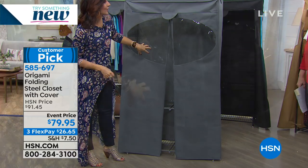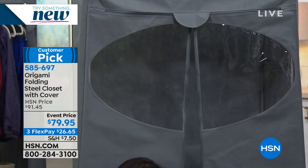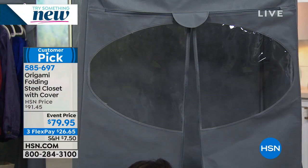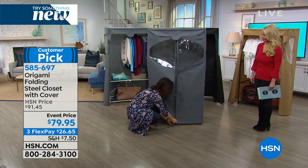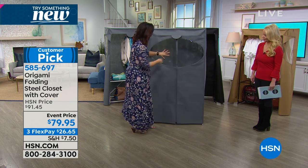I love the peekaboo window. So if you have a few of these out in your garage, you can have the full zip closure but still see what's inside — all my dresses over here, winter clothes over there — without even having to open it up.